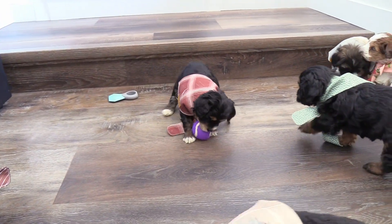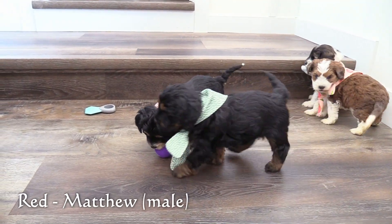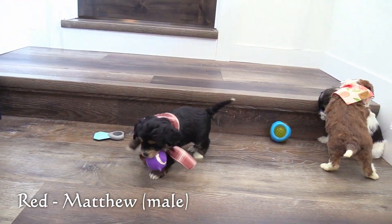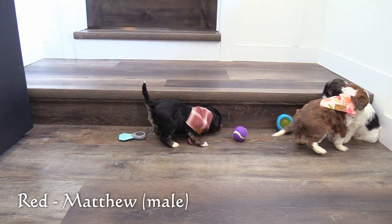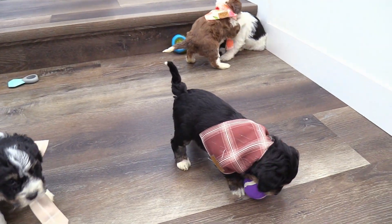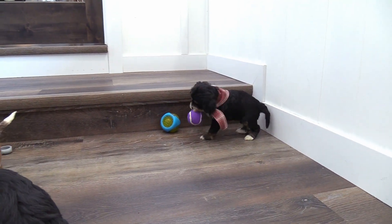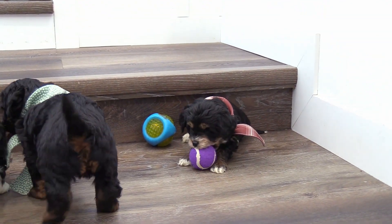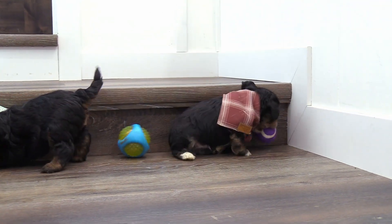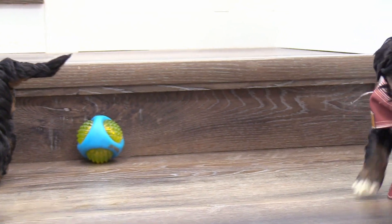Here in the red collar is our next male, Matthew. He has a black tricolor coat and is average size for this litter.